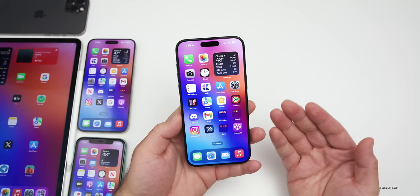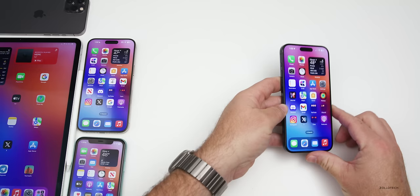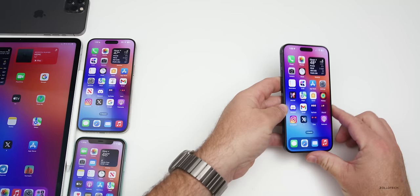That's everything with iOS 17.4 — it's pretty feature-packed considering iOS 18 is coming in a few months. Let me know in the comments if you've found anything else I haven't mentioned. I'll link the wallpaper in the description as usual. If you haven't subscribed already, please subscribe, and if you enjoyed the video please give it a like. As always, thanks for watching — this is Aaron, I'll see you next time.